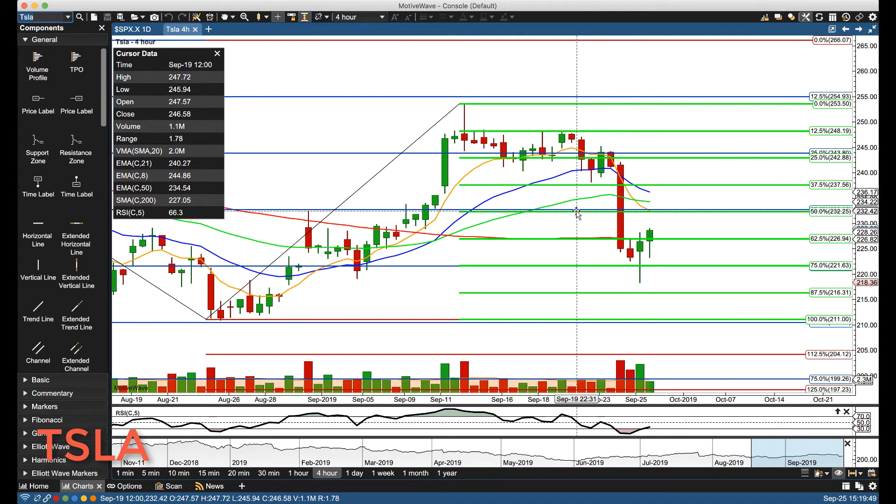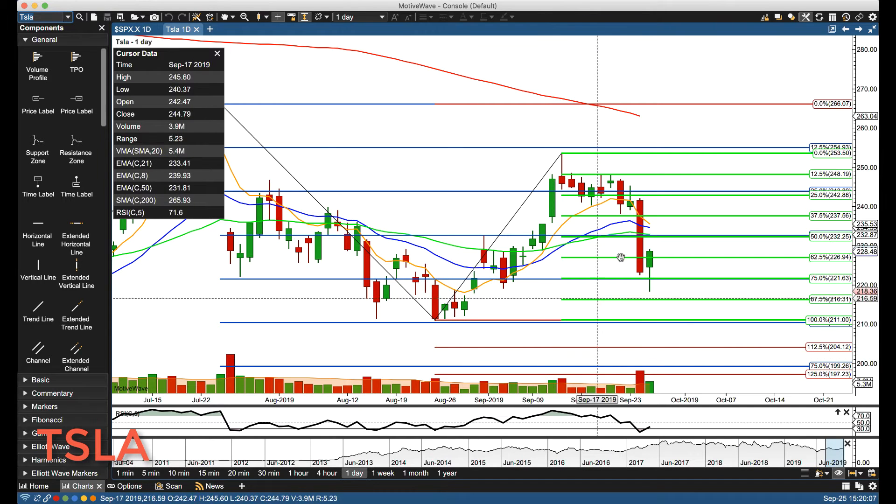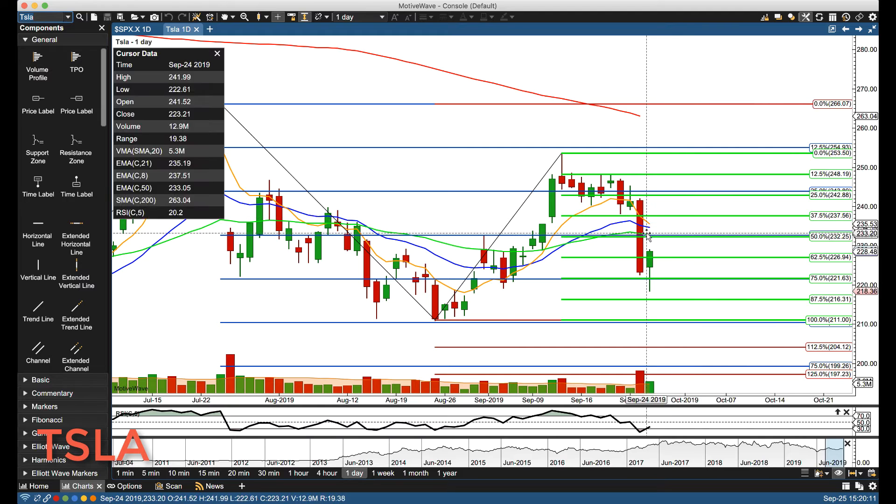Starting on the upside, we have double gain levels at 232.25 and the declining rotation zone — that's the first key level of resistance we're going to be watching. Then we'll start watching upward to about 236.50 to 237.50. Switching over to the daily chart, you can see right here 236 to 237.50.